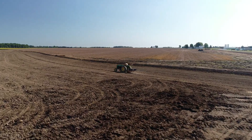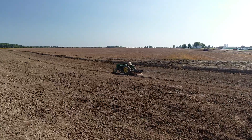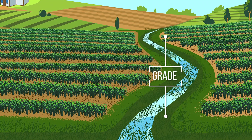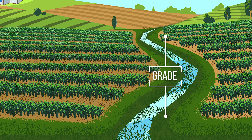To build a grass waterway, farmers shape the soil and construct a channel that will allow concentrated flows of water to move away from the field along the surface of the ground. The grade of the channel controls the velocity or speed of the water flow. The proper grade will slow the velocity of the water to minimize erosion.